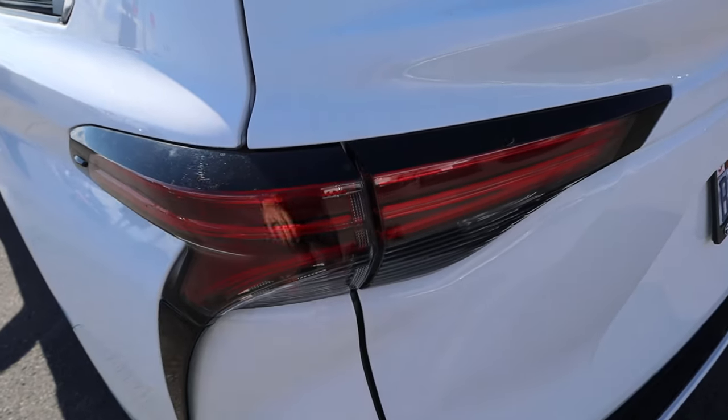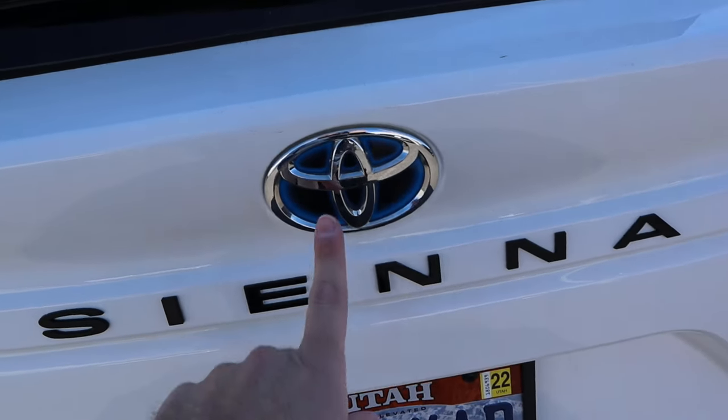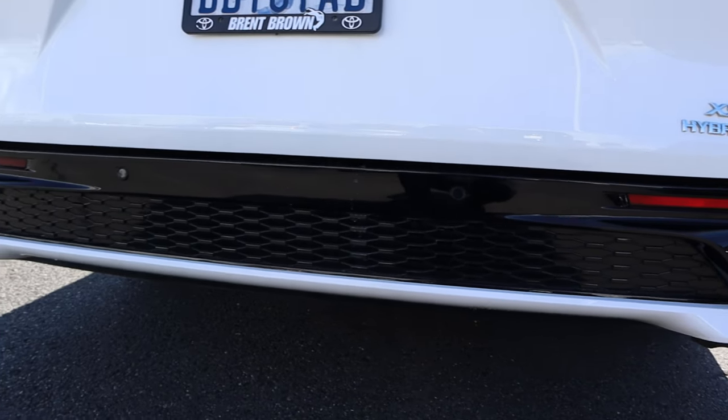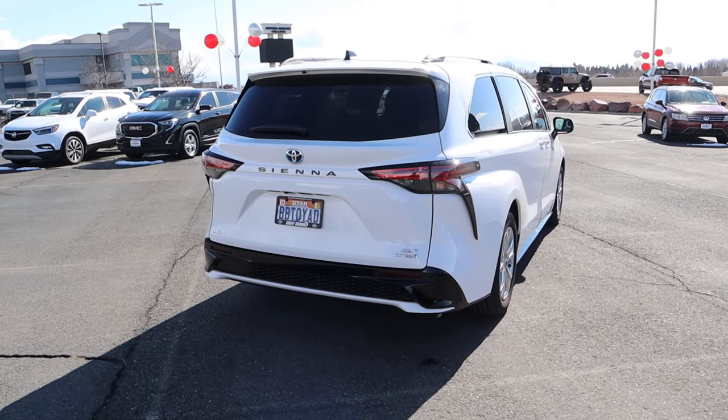We've got the blacked-out accenting on the taillights, the blacked-out Sienna badge, and again the blue Toyota logo. XSE Hybrid badge down below. And then the blacked-out trim has parking sensors integrated into it. That's all for the rear.